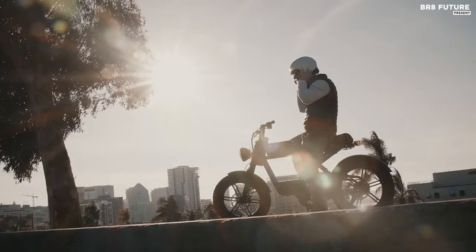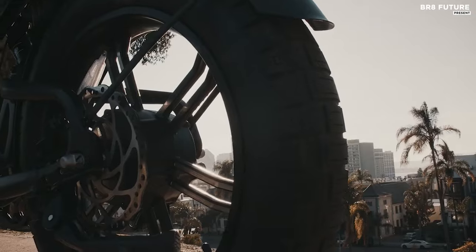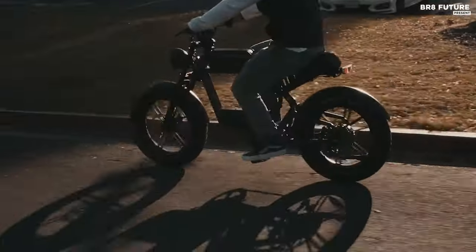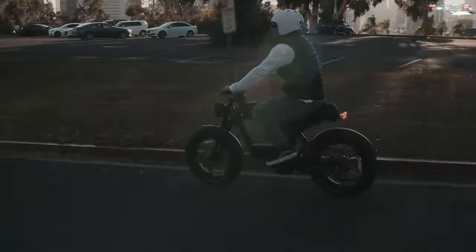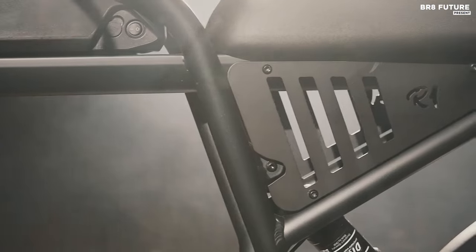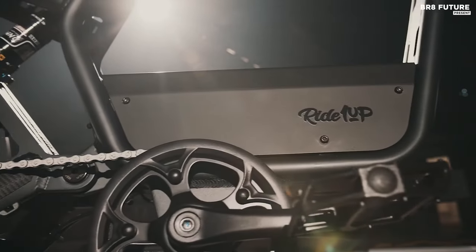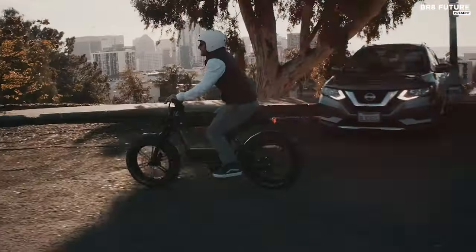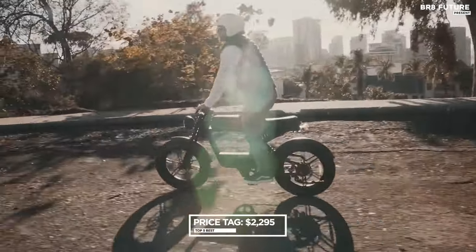Moreover, it offers two variants catering to different preferences and budgets, with the tested model featuring a double-crown fork and rear shock for enhanced comfort. Comfort is further emphasized, providing a relaxed pedaling experience or effortless cruising through its throttle control. With its remarkable performance, eye-catching design, and an accessible price point of $22.95 US dollars.